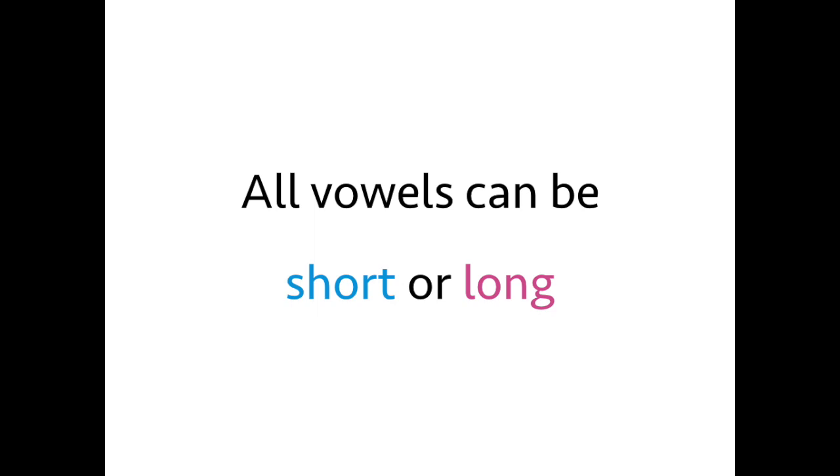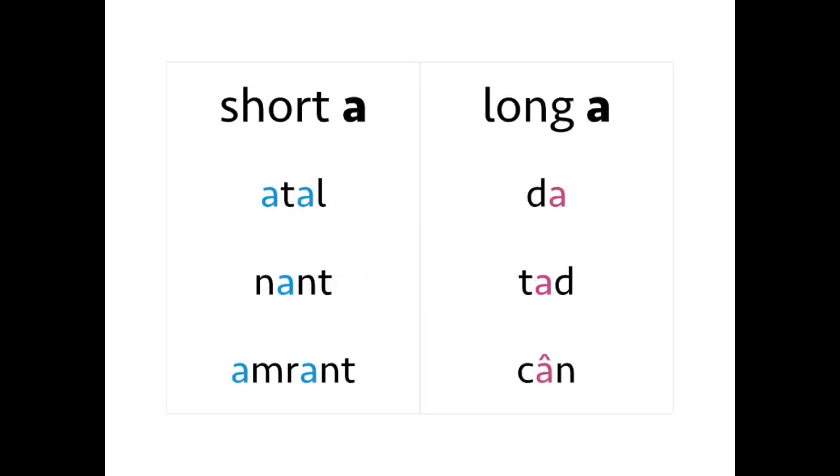We'll look at both pronunciations. Short A is pronounced 'ah', as in the following words. Don't worry about the meaning of these words by the way — just concentrate on the sounds. Listen carefully and repeat in the gaps: atal, atal.